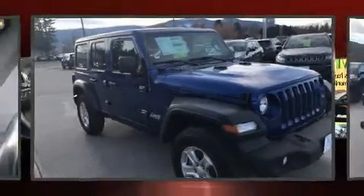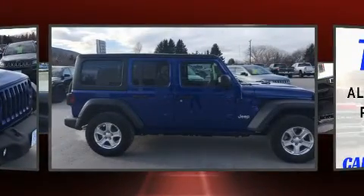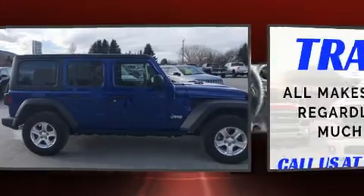Load your family into the 2020 Jeep Wrangler. Under the hood, you'll find a four-cylinder engine with more than 200 horsepower, providing a smooth and predictable driving experience.